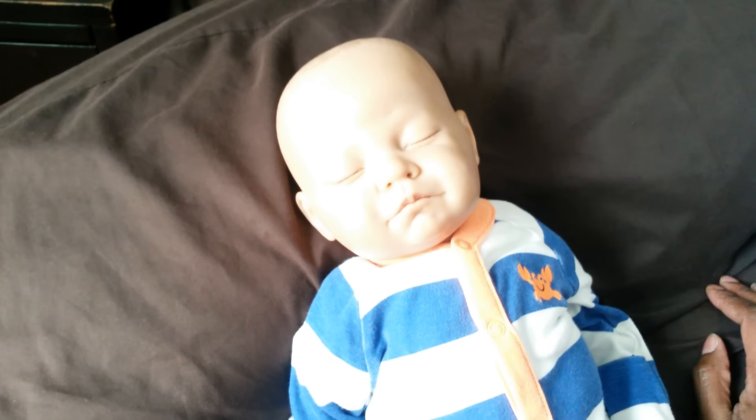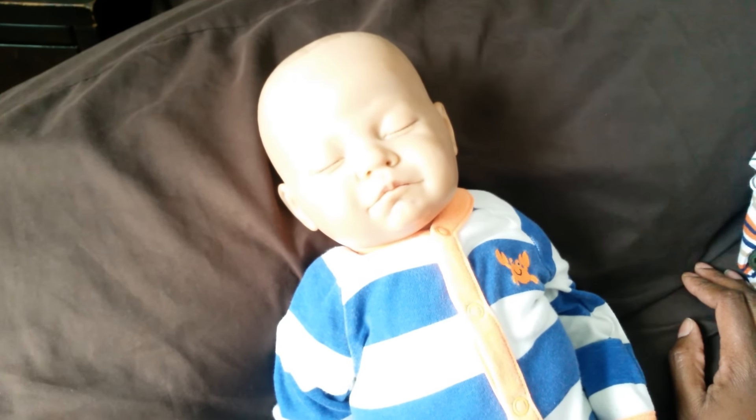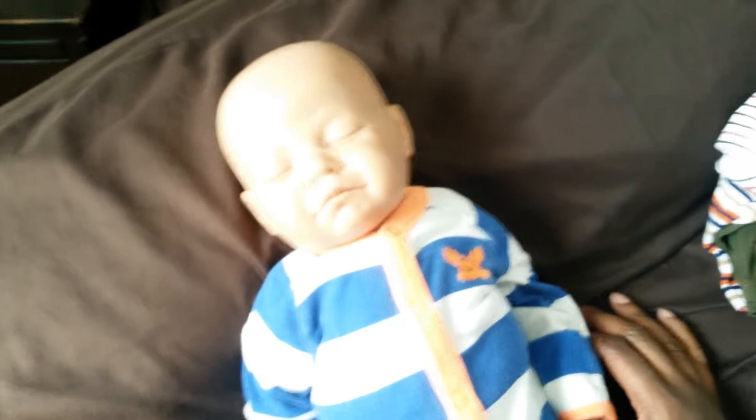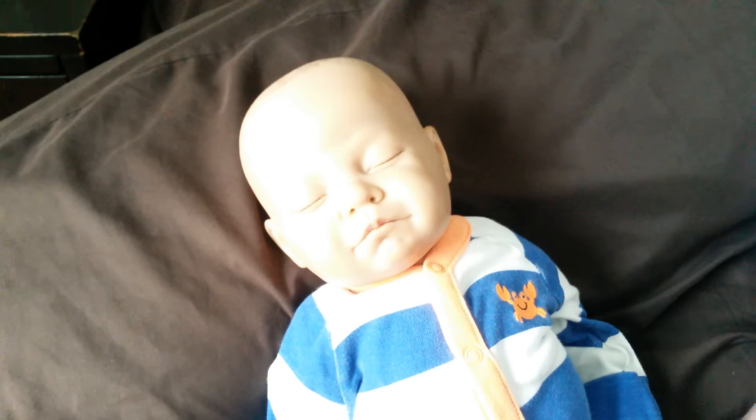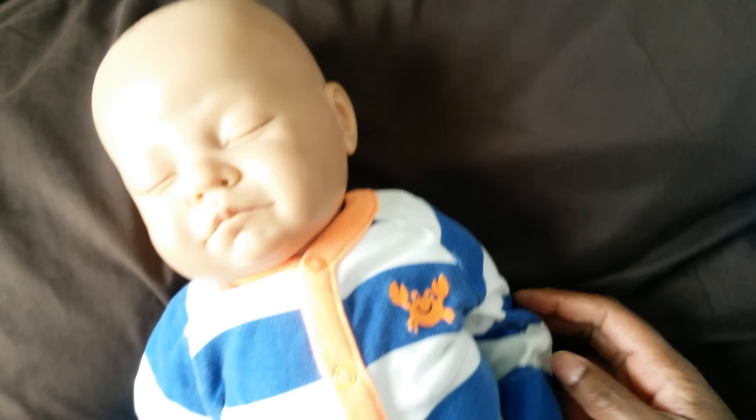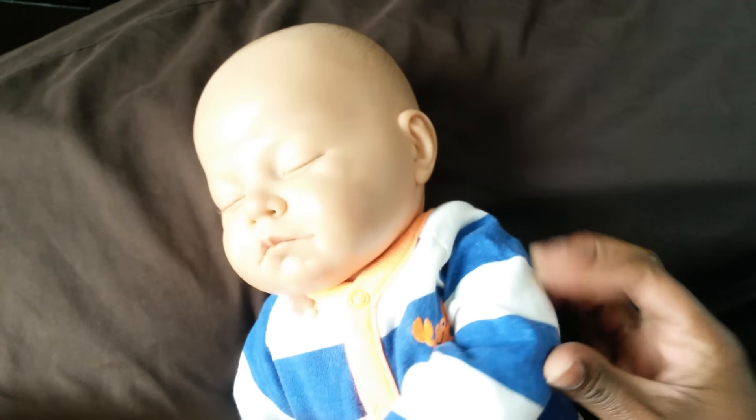Hey YouTube, I'm back really quickly just to let everyone know that Zylan is still available for adoption. I still have Brene, but I have someone that says they're going to pay tomorrow, which is Wednesday, April 20th. But Zylan is still here.